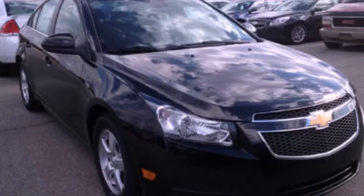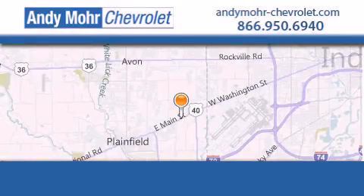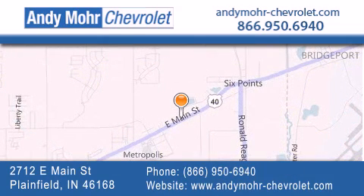Call or visit us right now and arrange your test drive today. Andy Moore Chevrolet is the place to find new Chevrolet cars as well as pre-owned cars in Indianapolis. You can visit our new and pre-owned inventory online, get new car pricing, and receive free no obligation price quotes.